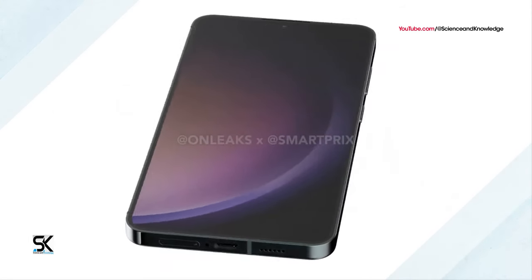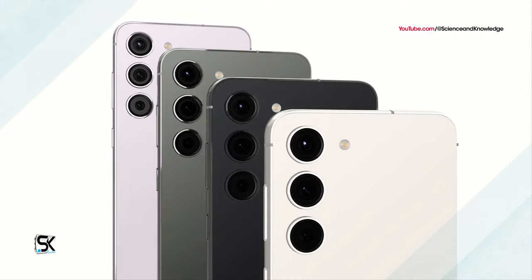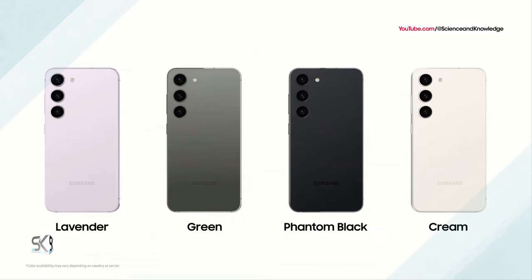In the renders, you can see a USB Type-C port, a SIM card slot, a microphone, and a speaker at the bottom. There are two more microphones at the top of the case.